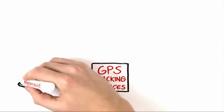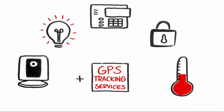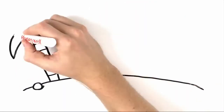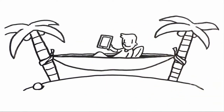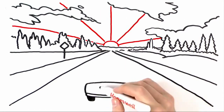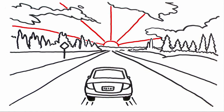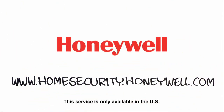Add these services to your existing Honeywell Total Connect system or choose them as a standalone solution. Now that's peace of mind in real time, right to your tablet, PC, or smartphone. Honeywell Total Connect tracking services — keeping you in the know about everything that's on the go. Learn more at www.homesecurity.honeywell.com.